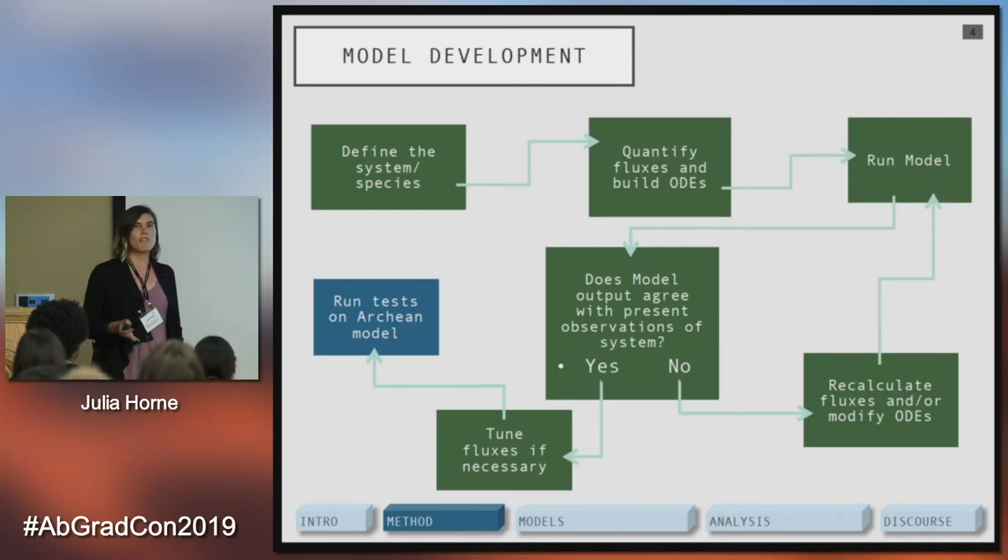Most of you probably don't use biogeochemical models, so I'll explain them briefly. Model development starts with a question and defining the species or systems you're investigating. For me, that was not only nitrogen biogeochemical species but also carbon biogeochemical species, because I want to understand what other greenhouse gases may interact to promote habitability. Once you identify those species, you quantify fluxes and build ODEs — ordinary differential equations. Fluxes are mass movement from one reservoir to another; reservoirs can be anything from the atmosphere to the surface ocean to deep ocean sediments.